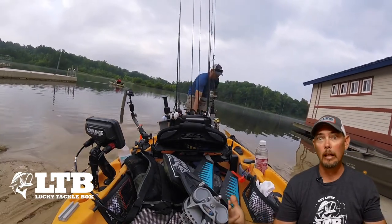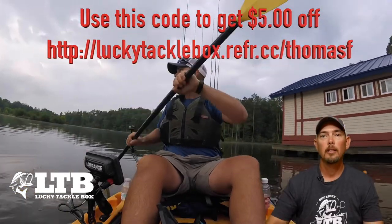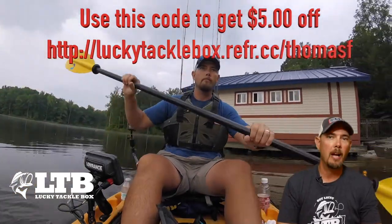What setup are you talking about? The green screen. Let me know if you like it or not — tell me if it's a good thing, tell me it's a bad thing.